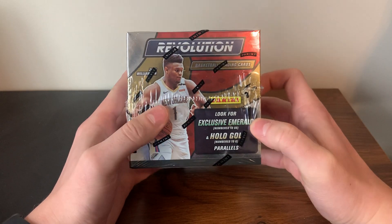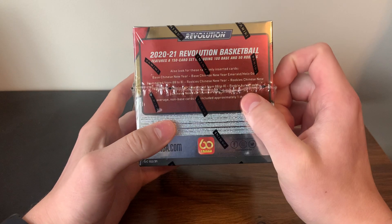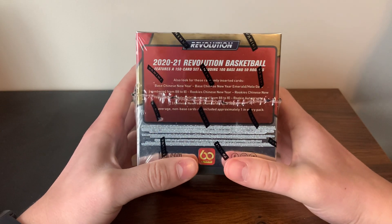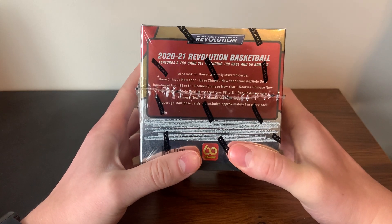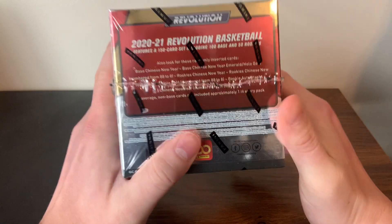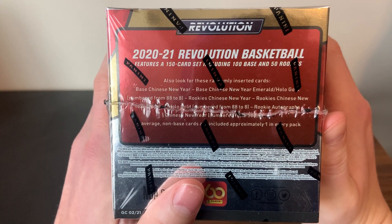You get the Emerald numbered to 88 and the Gold numbered to 8. You can also pull autographs — you can see them through the plastic. Really the only things you're chasing are the numbered cards and the autographs, which are actually numbered to 50. If you want to read the details a little closer, go ahead and pause the video.